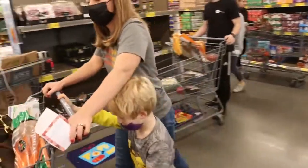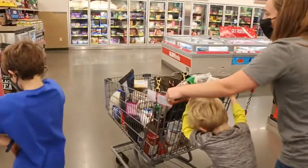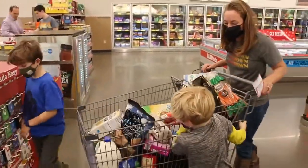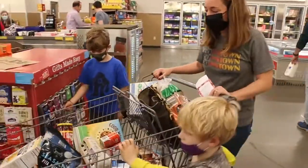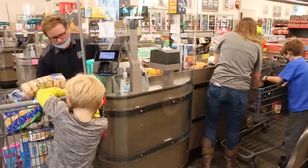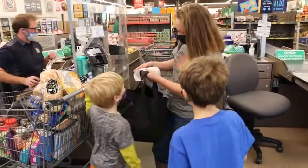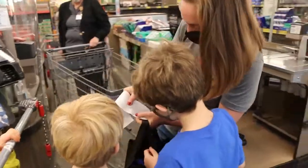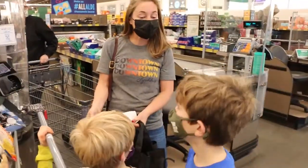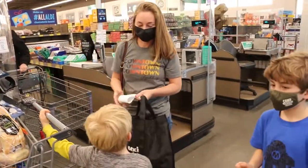How many items do you think we have in our cart? Do you think it's more or less than 20? More. Do you think it's more or less than 50? Less. More than 20, less than 50? Yeah. All right, good guess. Does it say how many items? Oh, look. How many? 44. You said less than 50, more than 20. It was less than I expected. All right, good job.